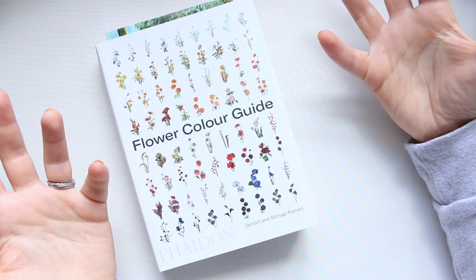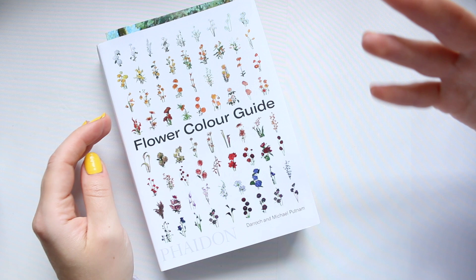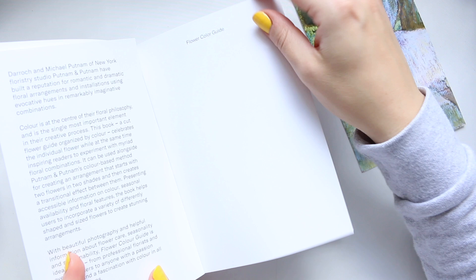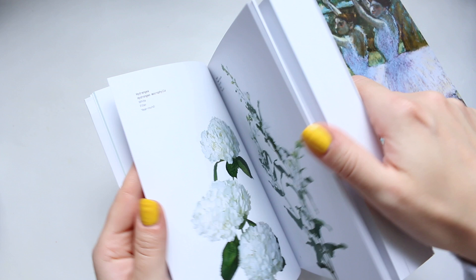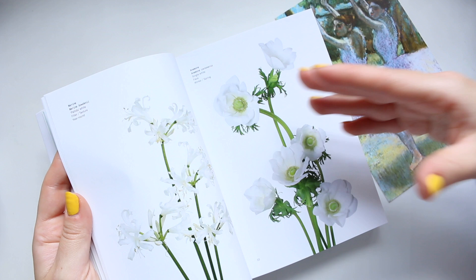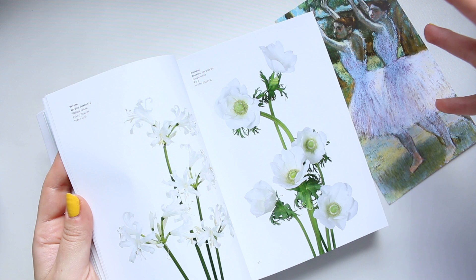The thinking behind this book — and behind their brand in general — is that you look at a flower as a color and then find a way to compose with it. The bouquets are built with a very strong understanding of color. The book starts with white flowers and finishes with almost-black flowers, guiding you through the entire color spectrum. Flowers with many varieties are scattered through the book according to the color palette.